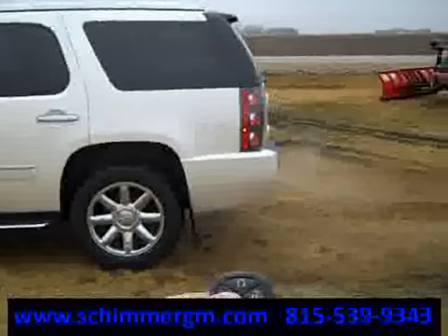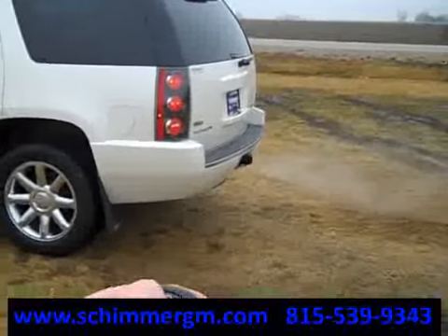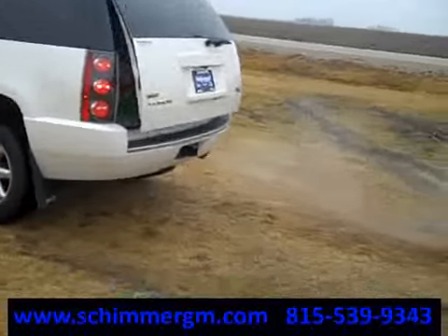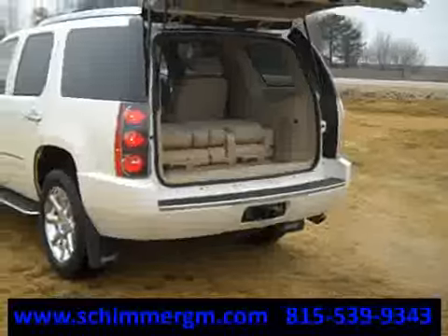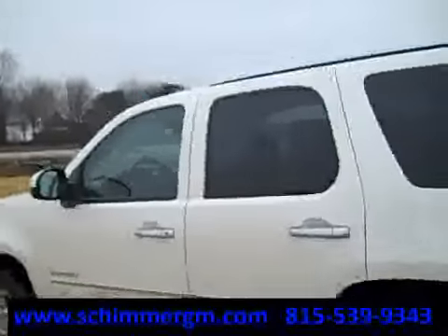You have a multi-function key with auto start. You've got your power liftgate right there. It also has a towing package in it as well. Let's close the liftgate and now let's show you the inside.